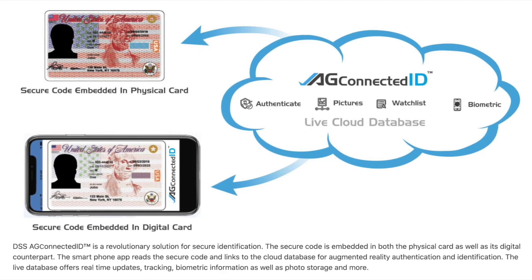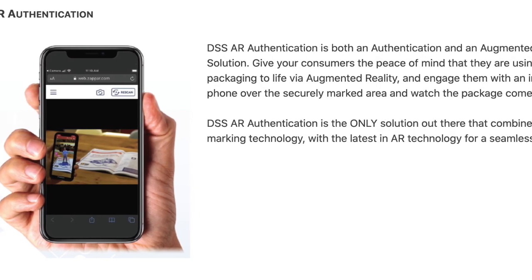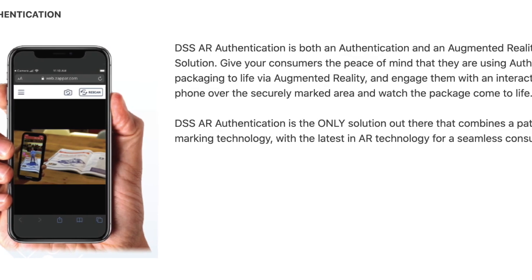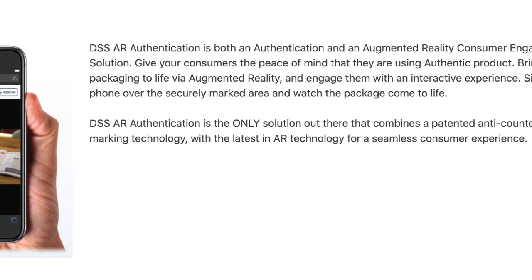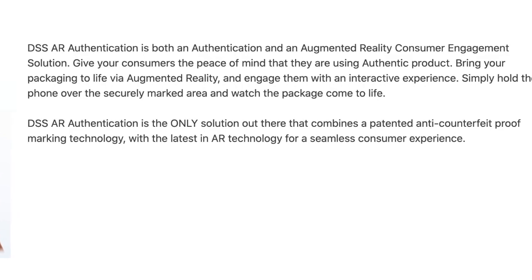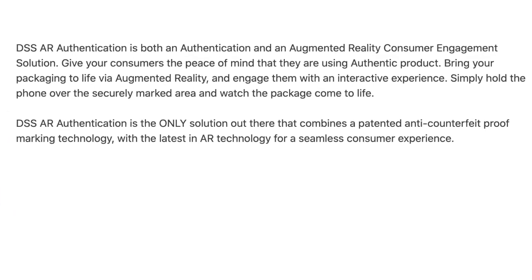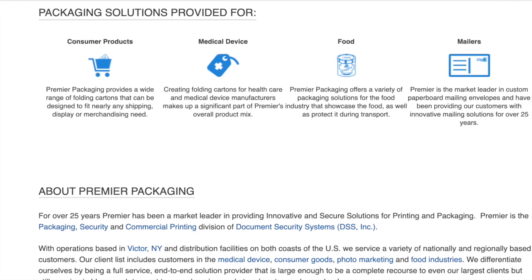They also have AR Identification, which gives consumers peace of mind that they are using an authentic product. It even brings the package to life with augmented reality. AR Identification is the only solution out there that combines patented anti-counterfeit proof marketing technology.